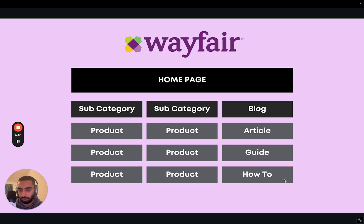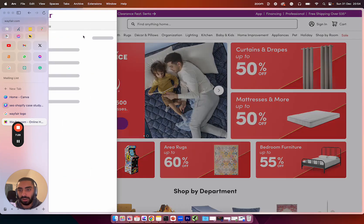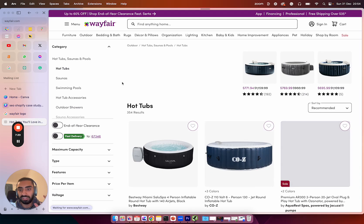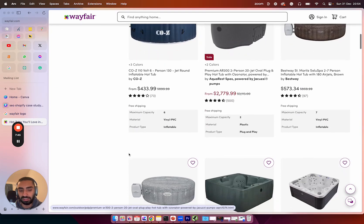Now that we understand the full SEO structure, I'm going to show you the live website. On the homepage we can see categories at the top — outdoor furniture, bedding and bath. If we click on outdoor, we're presented with subcategories: hot tubs, saunas, pools. Clicking on hot tubs takes us to the dedicated hot tubs page where they might have 20 or 30 different hot tubs they actually sell.